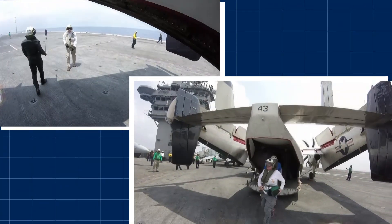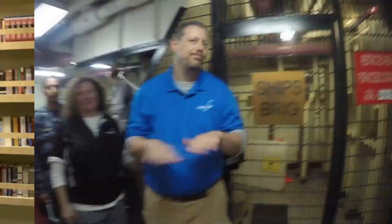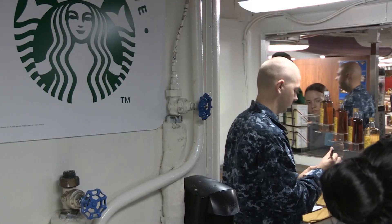Ike is both a city and an airport, and has all the essentials to keep this ship of 5,000 sailors up and running. There are doctors, a library, a jail, even a coffee shop.